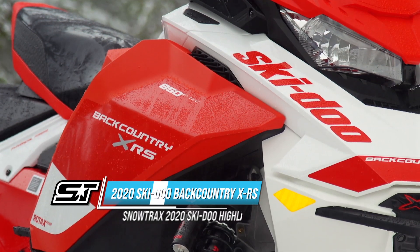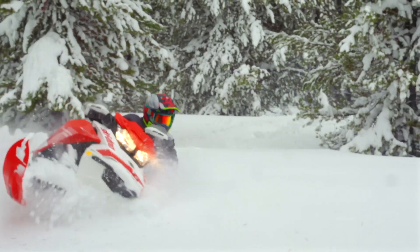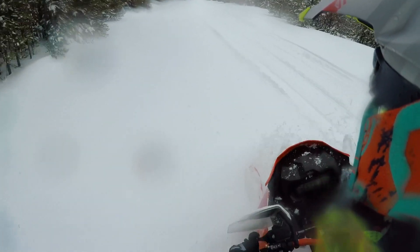The crossover segment continues to be one of the hottest places for the manufacturers to do business, and our favorite Ski-Doo crossover is the Backcountry XRS. The Backcountry XRS represents Ski-Doo's most concerted effort at addressing the crossover buyer.